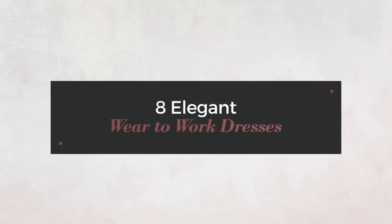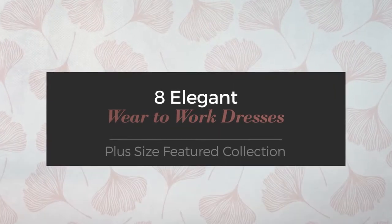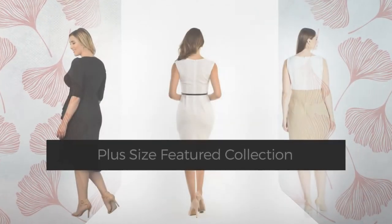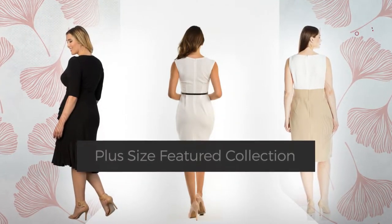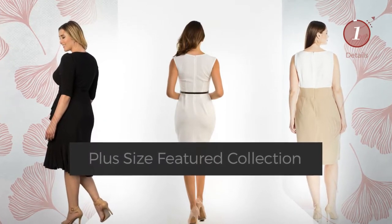8 Elegant Wear-to-Work Dresses, handpicked from over 3,000 fashion designers' catalogs. At any time, click the circle and get the details about your favorite dress.